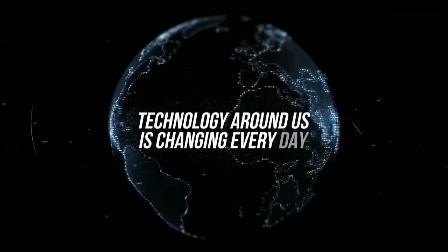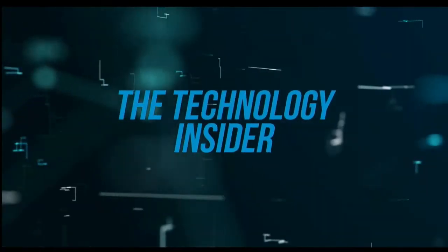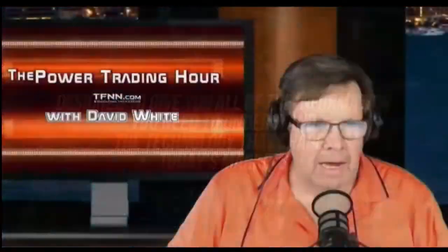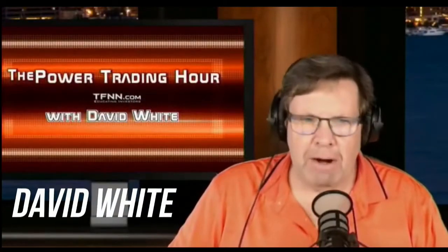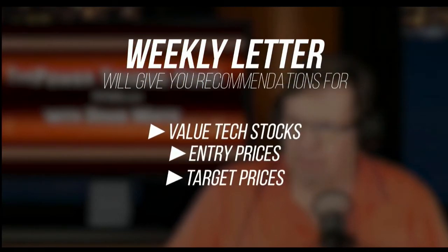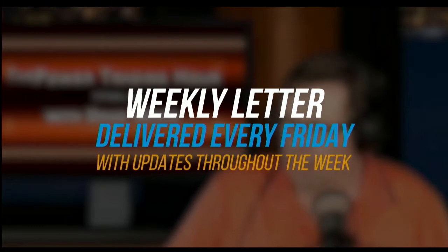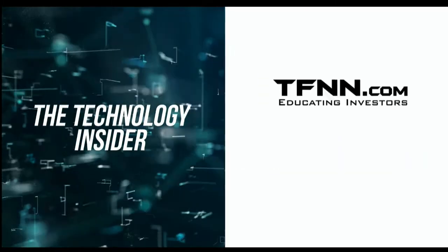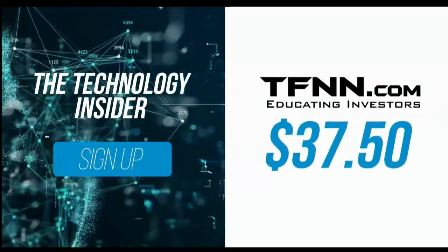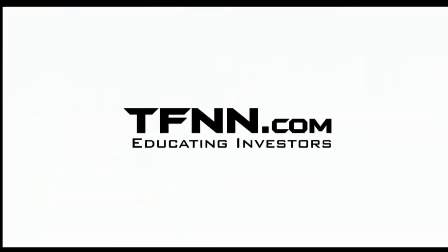The technology around us is changing every day. David White's investment newsletter, The Technology Insider, is designed to give you all the information you need to understand the technology that shapes today's markets and tomorrow's future. David White has made his living staying on the cutting edge of technology. His weekly newsletter gives specific recommendations for value tech stocks, as well as entry prices, target prices, and stops for each trade. Delivered every Friday with updates throughout the week. Get The Technology Insider at TFNN.com for only $37.50 — try it risk-free with a 30-day money-back guarantee.